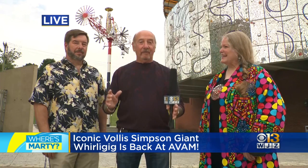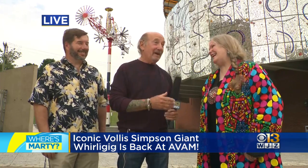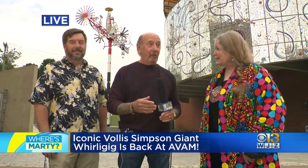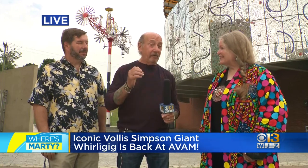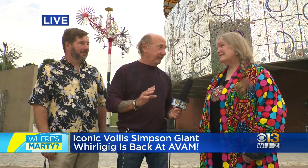Well, hello, guys. We love the Whirligig. If I could marry that thing, I would. Rebecca will tell you, I've been a fan forever, to the point that my wife and I put our two kids in the car and went down to visit artist Vollis Simpson in Lucama, North Carolina and saw all the Whirligigs.